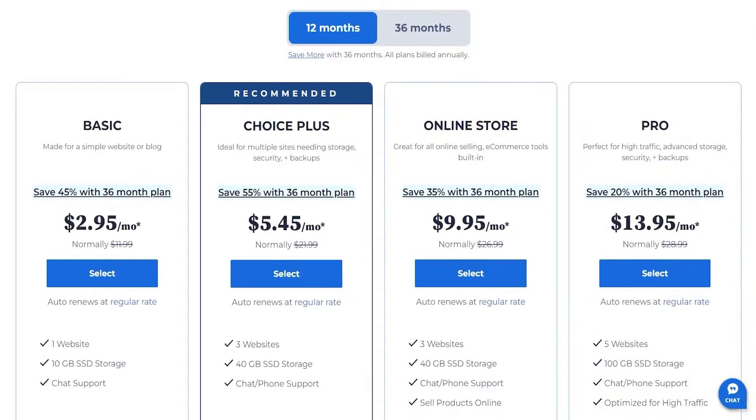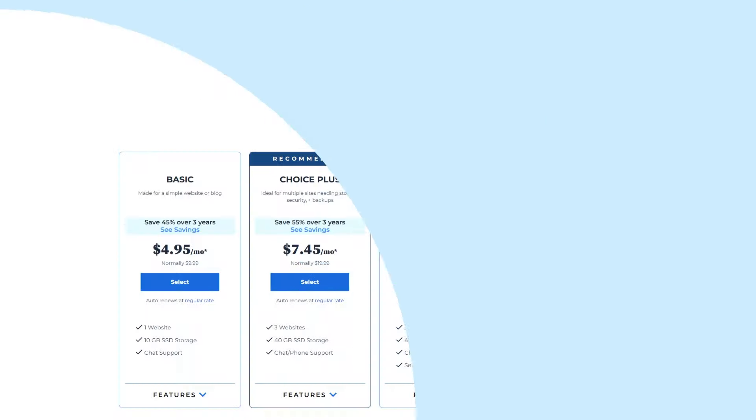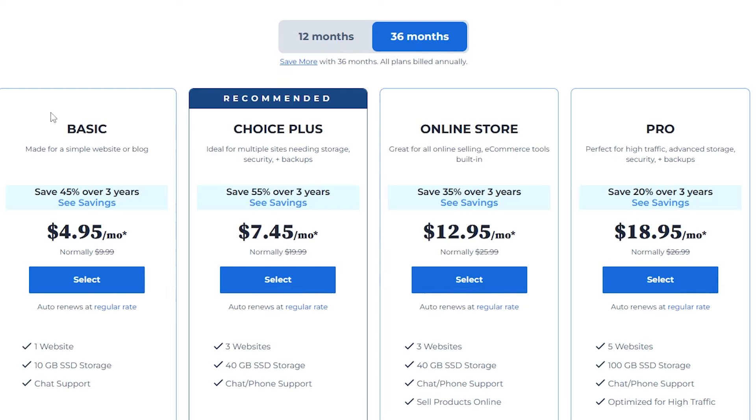Now let me tell you about their shared hosting plans. If you go for the basic 12-month plan you're looking at only $2.95 per month. And for those thinking long-term, the 36-month plan is your best choice, offering a monthly rate of $4.95 for three years, allowing for significant savings over time.